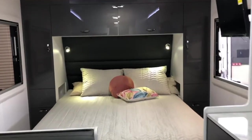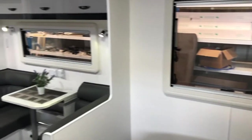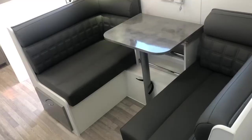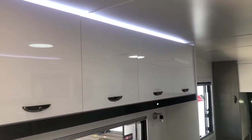All of Viscount's caravans come packed with a huge variety of extra features that come as standard, taking them above and beyond similarly priced caravans. Things like the full oven, leatherette upholstery and computer cut gloss cabinetry are in all of their caravans.